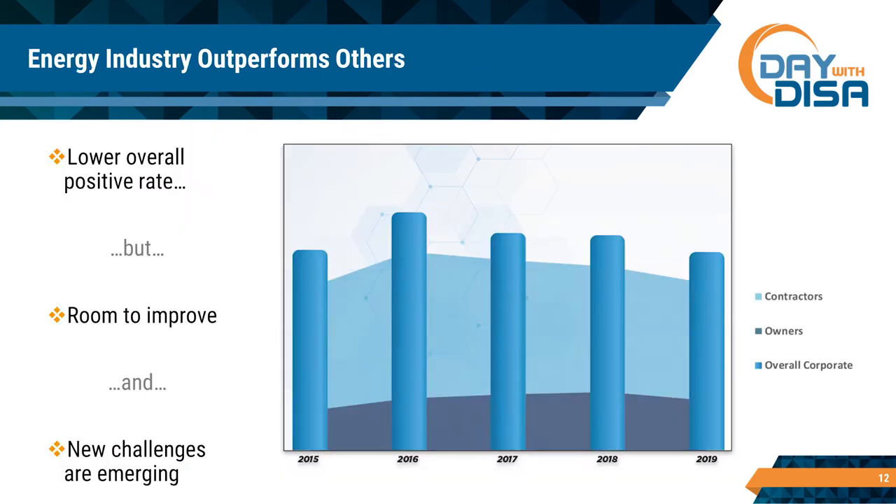Looking at the blue bars — that's all manufacturing industries. The very bottom darker grayish-blue represents oil and gas owners, and the lighter blue represents contractors. You'd expect contractor positive rates to be higher than owner rates, because contractors often have more transient workers. The oil companies have been in safety initiatives for a long time. We're outperforming other manufacturing companies in this industry, but we have room to improve — through better education, improved testing protocols, and better communication to the people being tested.